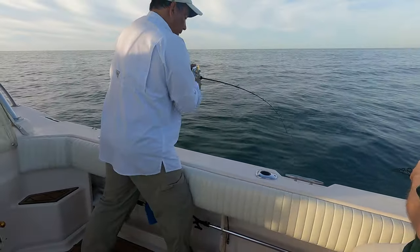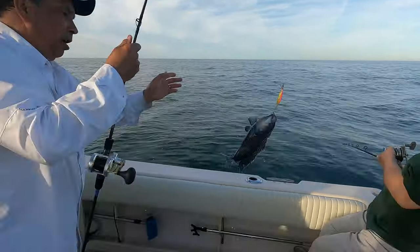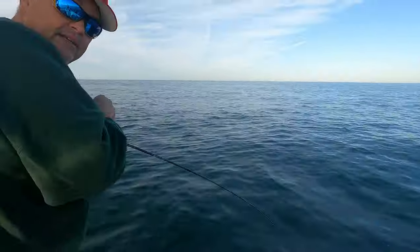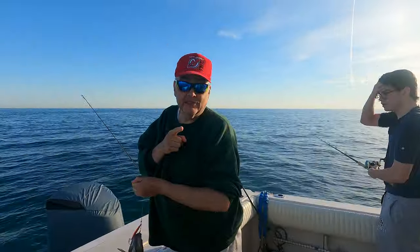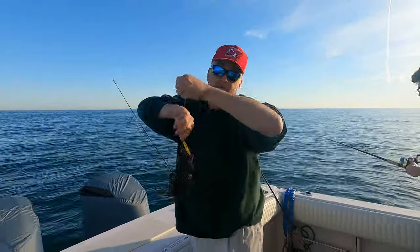The slow-pitch was killing us — bait guys, that is. We're out-fishing bait six to one, easy. It didn't take long for Mike to switch to slow-pitch. For you guys that don't think slow-pitching works up north — six to one versus bait.